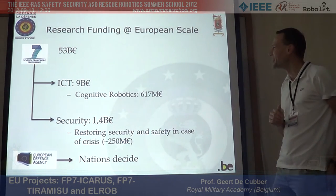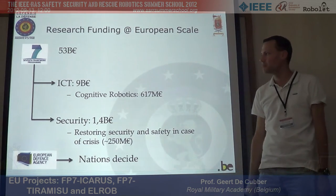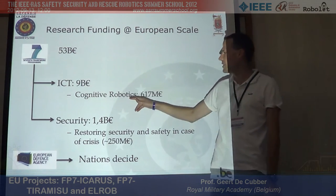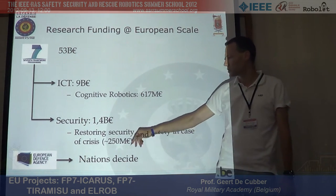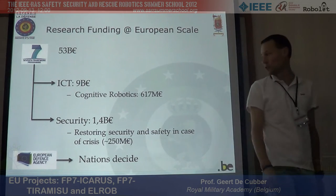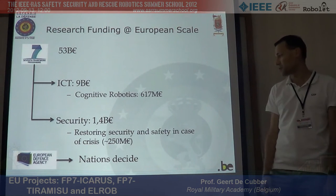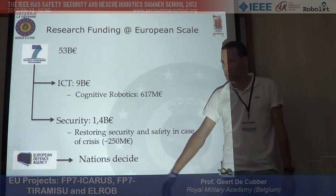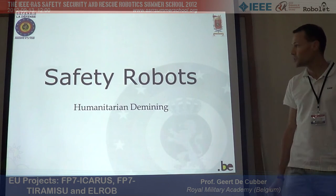For non-Europeans, the European Union sponsors more than 50 billion euros of research budget. Nine billion of that goes to ICT, and of that nine billion, more than 600 million euros goes to robotics. There is also a security theme with four billion, of which about 250 million euros goes specifically to tools for restoring safety in disaster and crisis management. There is also the European Defense Agency, where nations contribute large portions of funding.